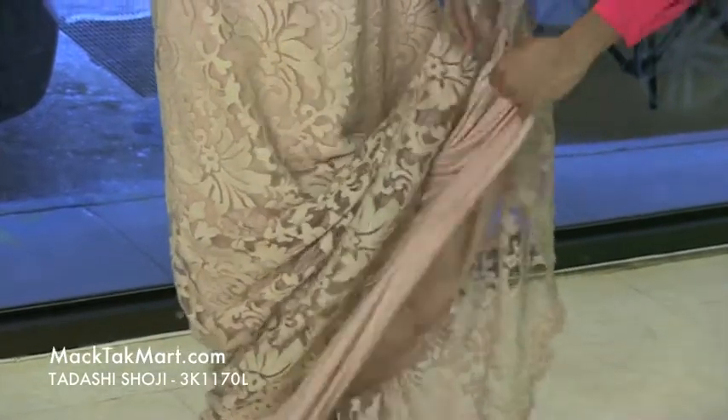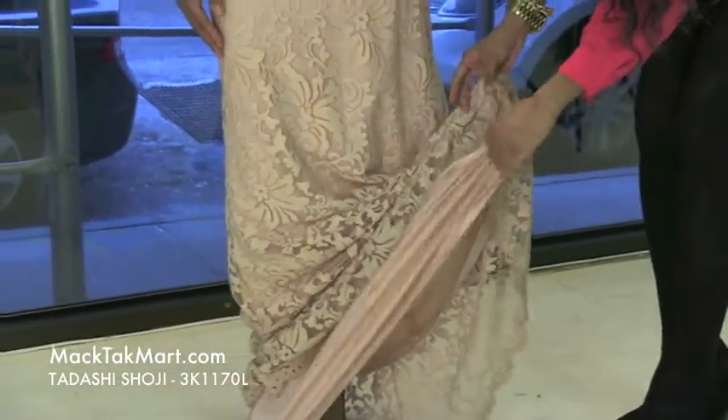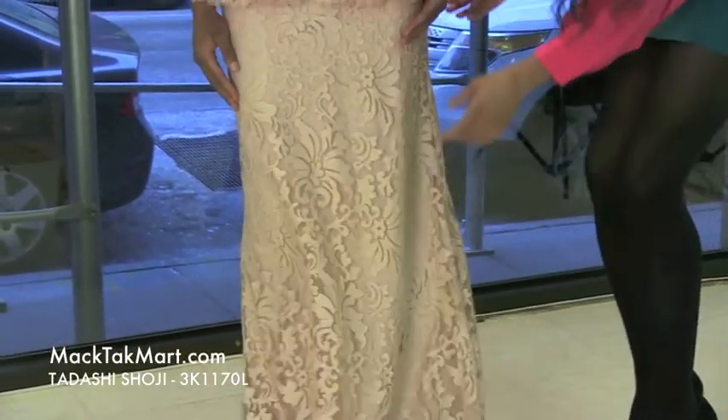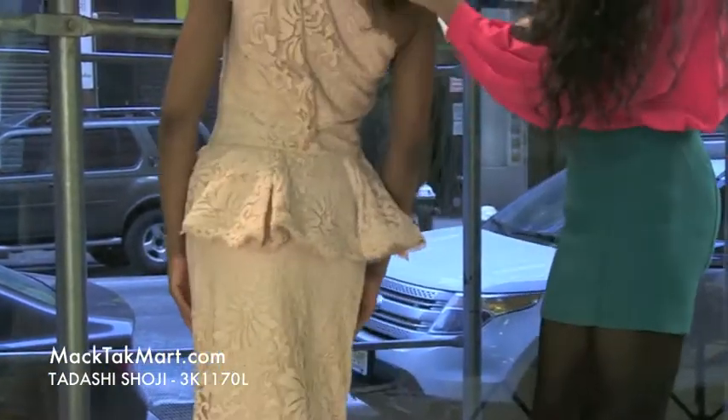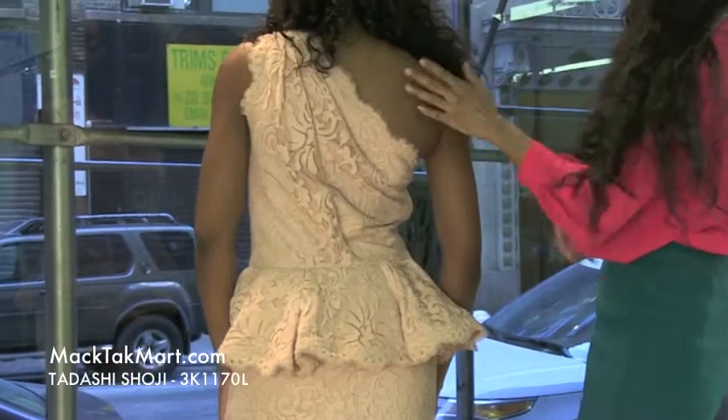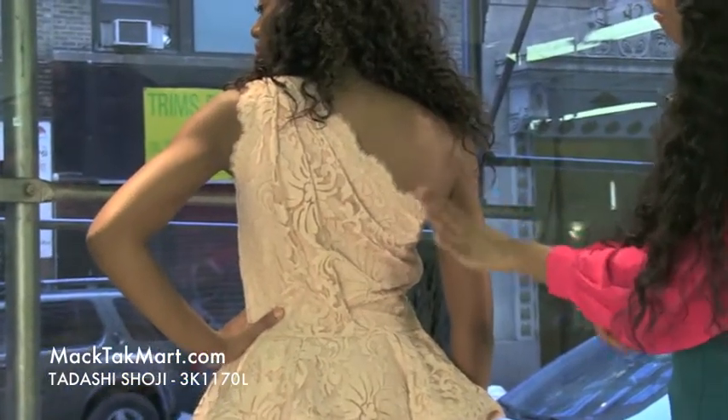The underlay of this dress is a soft pink color — very nice, soft, and satiny in texture. And if we turn around here, we see that this dress is showing a very, very nice, sexy amount of the back.